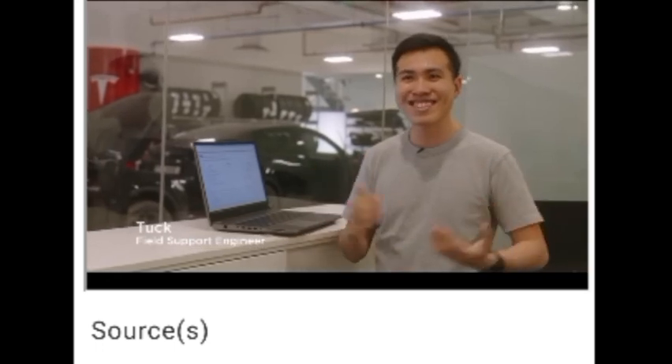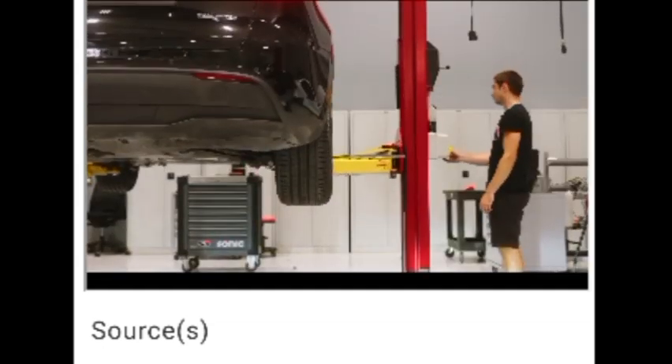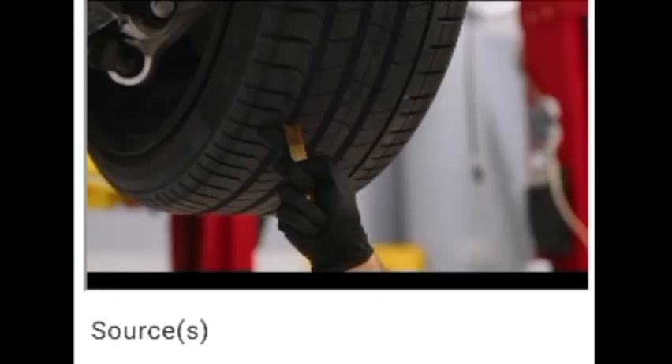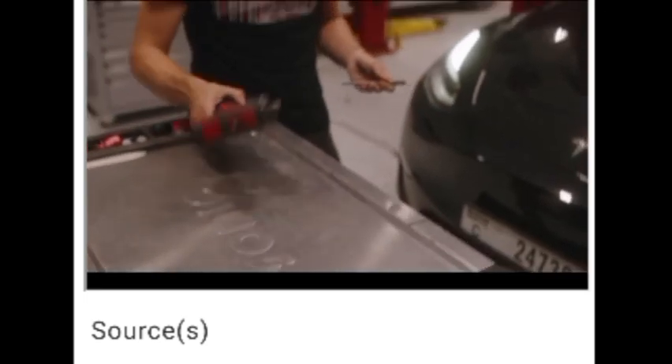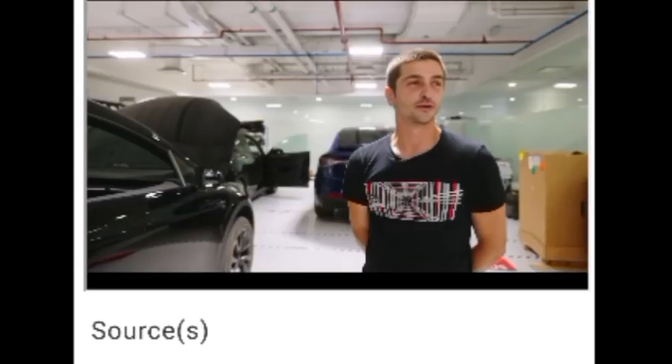The Performance Model 3, on the other hand, sheds 38 miles of range compared to the long-range — 315 miles — in favor of speed. This trim tops out at 162 miles per hour and can dart 0 to 60 in just 3.1 seconds.